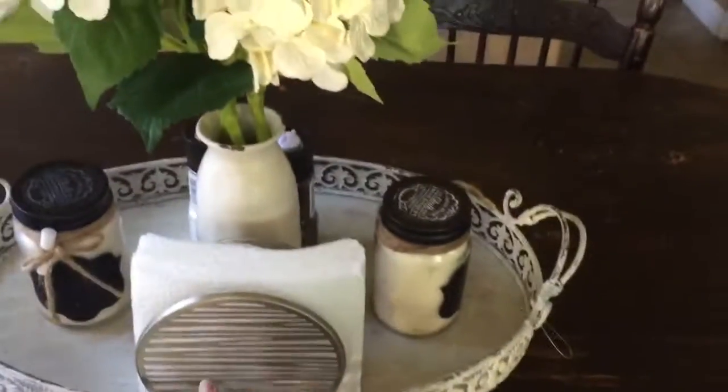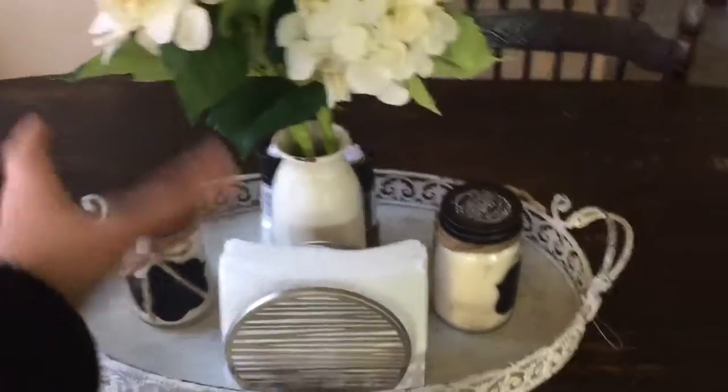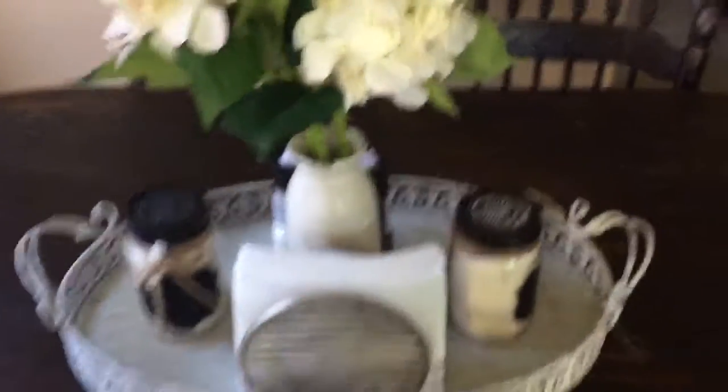I found this tray at Hobby Lobby and I love it because it's big and I can fit things in. Like if we're having dinner, I can add a water bottle, a bottle of wine, the butter, or a teapot — so it's nice and big and it is cute.